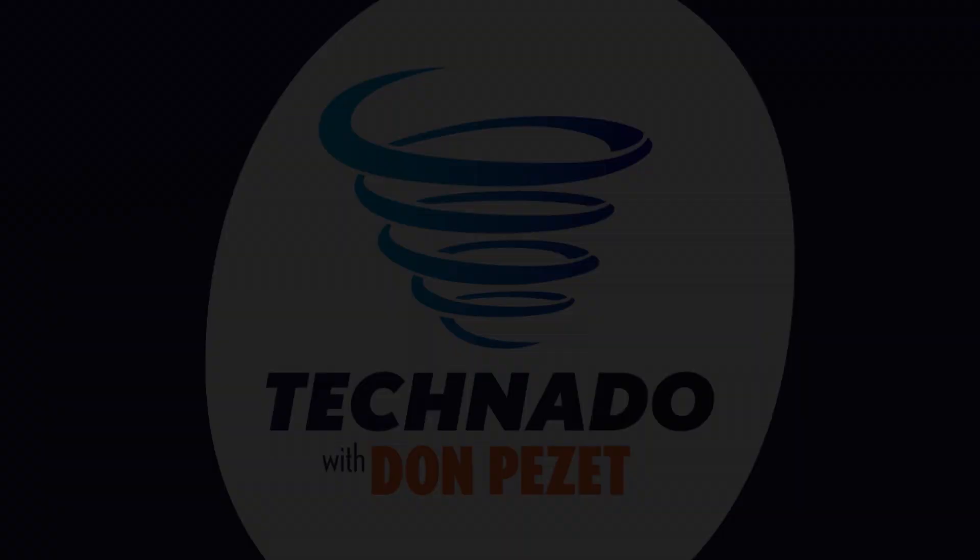If you enjoyed that segment, be sure to check out our entire podcast available in the playlist right here. You can subscribe to stay up to date with the latest tech news and other happenings in the IT world. Tune in every Thursday for new episodes.